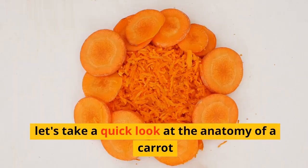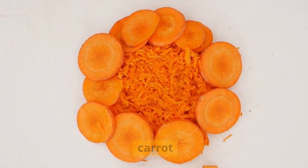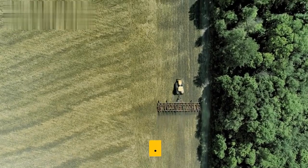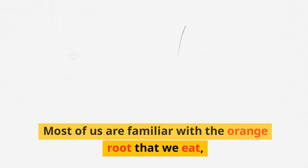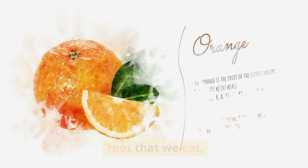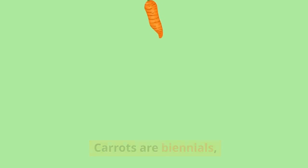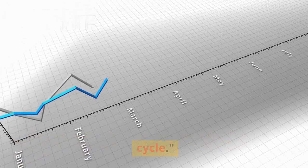Before we get to the seeds, let's take a quick look at the anatomy of a carrot. Most of us are familiar with the orange root that we eat. But did you know that this root is just one part of the carrot plant? Carrots are biennials, which means they have a two-year life cycle.